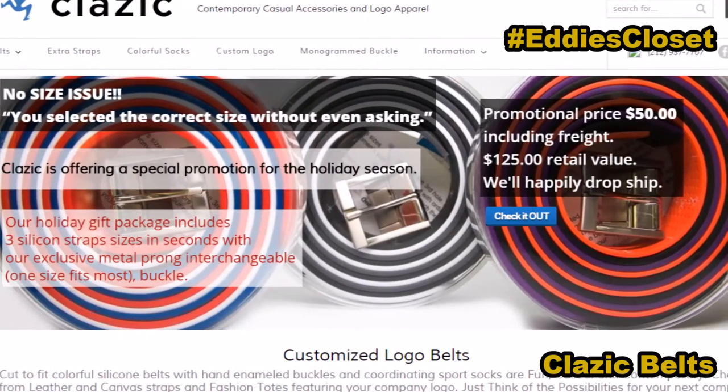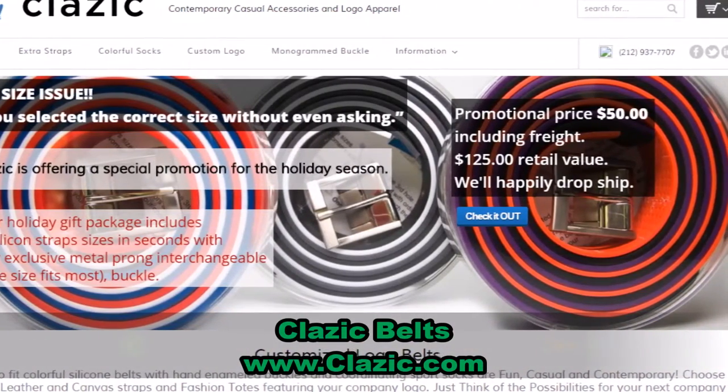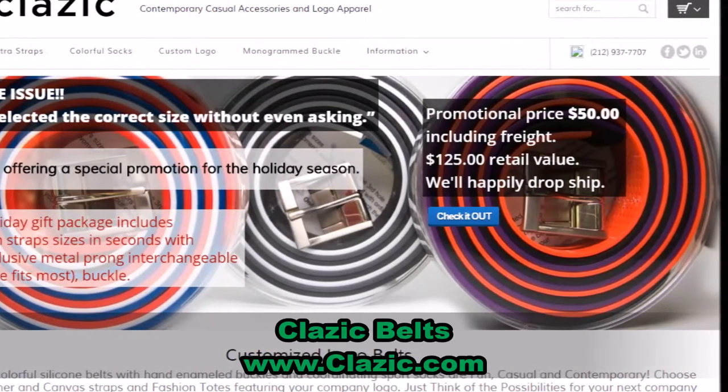Go to their website at Clazic.com — C-L-A-Z-I-C.com. With every Clazic product coming in a gift box, I think the golfer will be delighted this holiday season. Well, that will do it for Eddie's Closet in December.